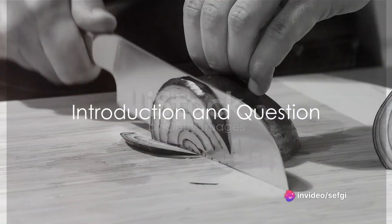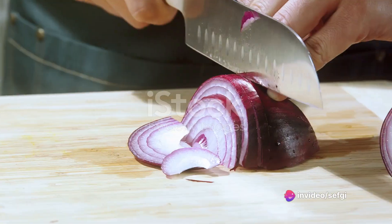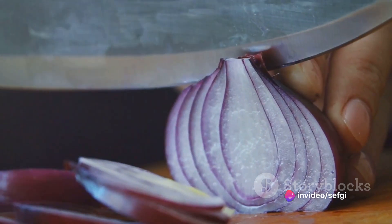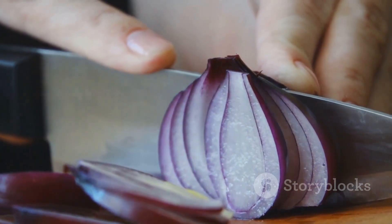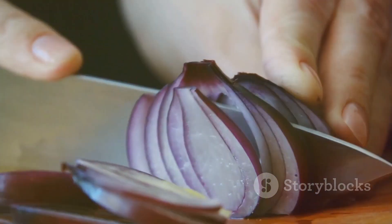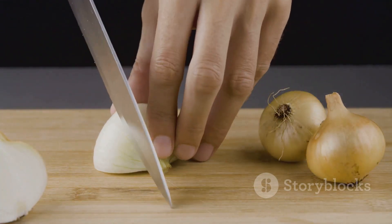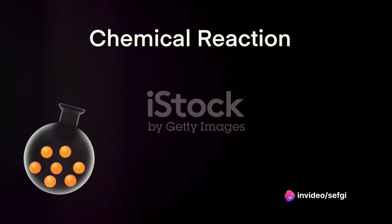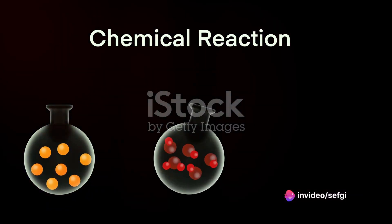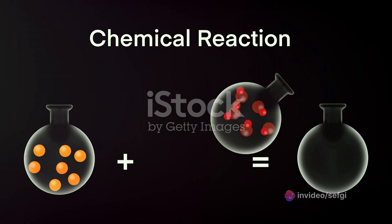Ever wonder why tears stream down your face when you're just trying to prepare a delicious meal with onions? You're not alone. This is a mystery that has puzzled home cooks and professional chefs alike for ages. Is it the onion's way of revenge for being sliced and diced? Or is there something more to it? As you might have guessed, it's not personal — it's just science.